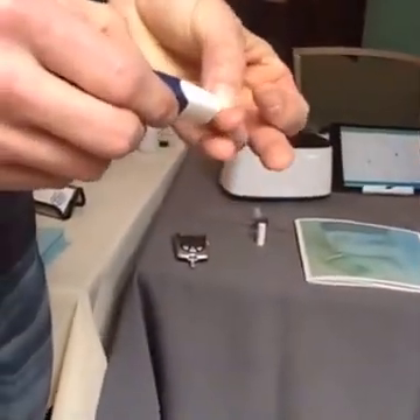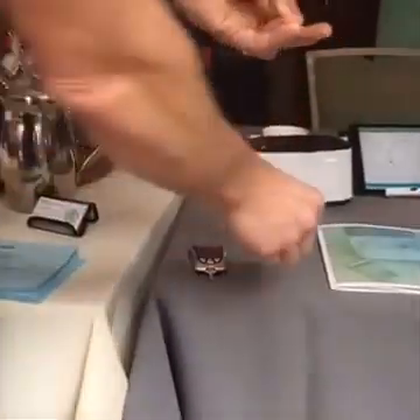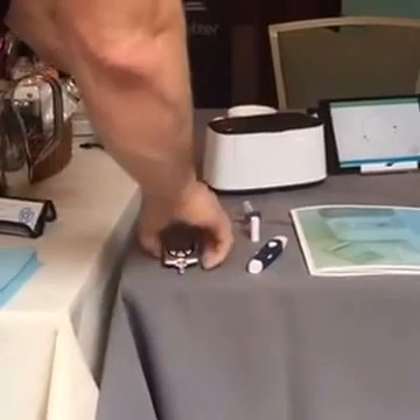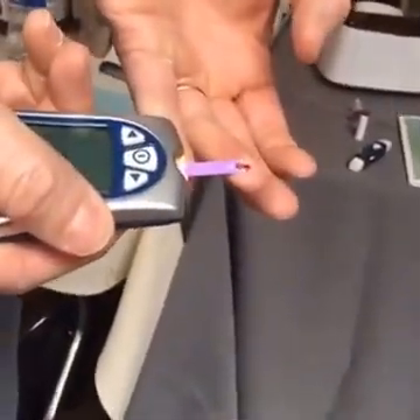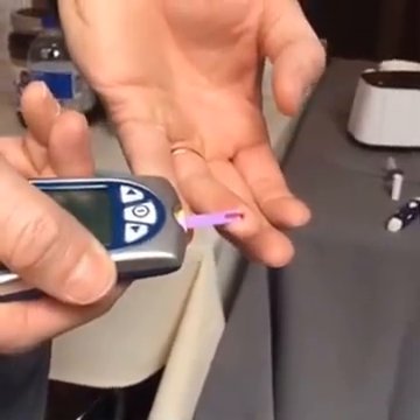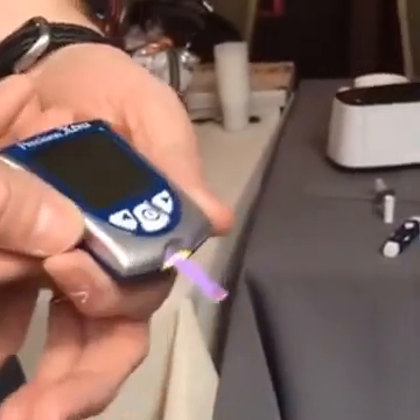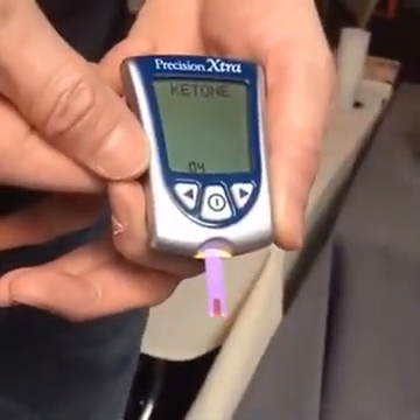Here we go — thank you Joe for sharing that with us. Here goes Dr. Ralph's blood test. If you're squeamish, don't look. There is blood — just using the precision meter. We're at altitude, so the big question is how do well-adapted people respond to ketones.